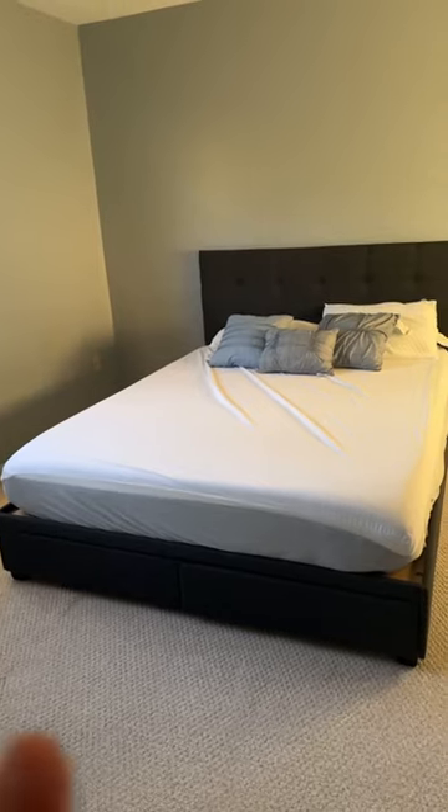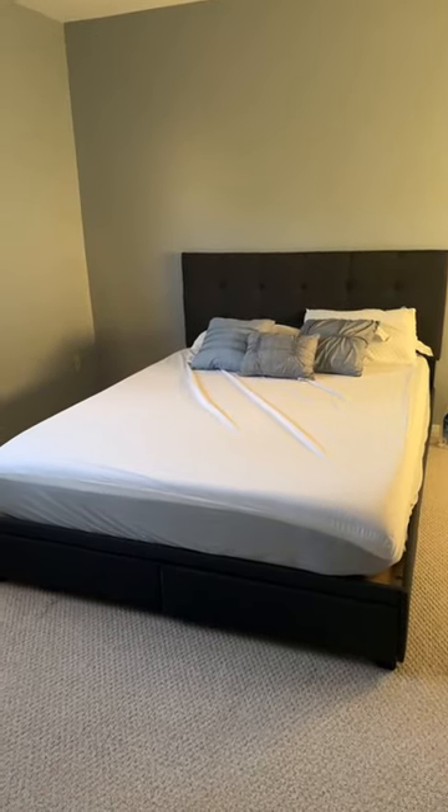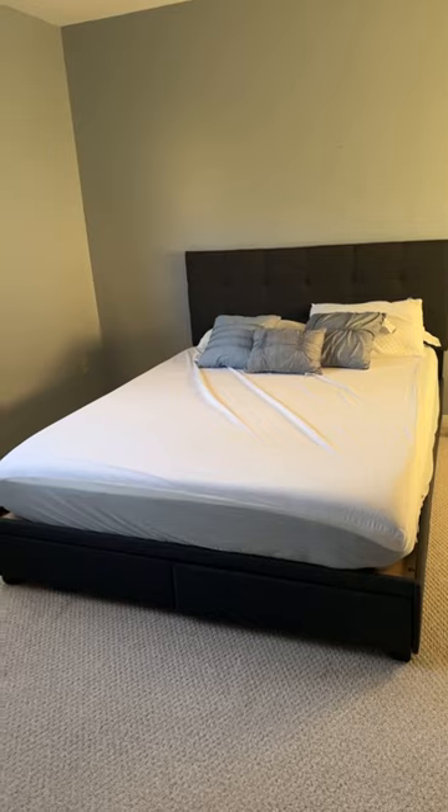And this mattress is a hybrid that I got off Amazon for $230, I want to say. I'll leave it all linked down below for you guys.